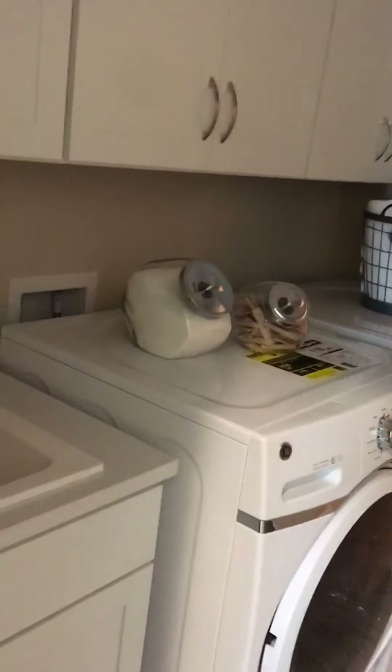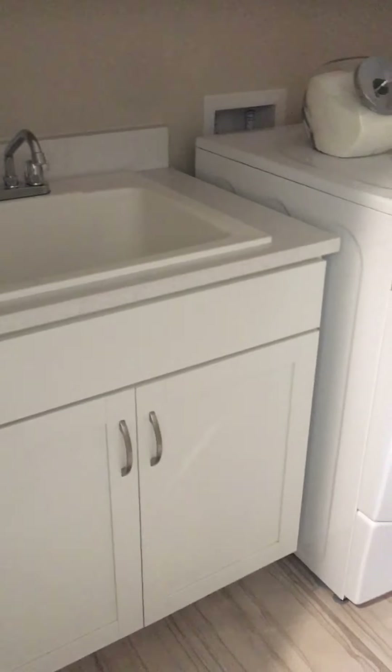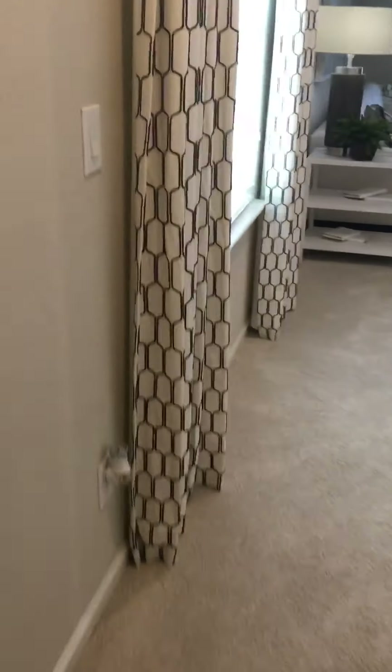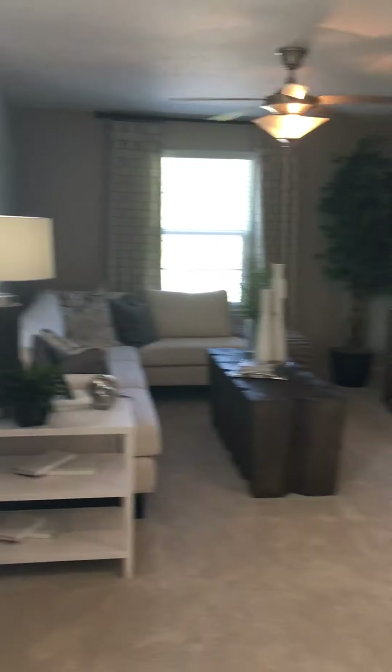The light isn't working — I don't know if that's standard or not, but we can definitely find out. You've got an oversized utility room here with additional storage, which is really nice. That unit in there is probably the AC — and yes, that's exactly what it is.